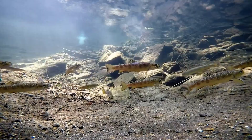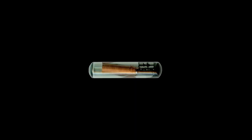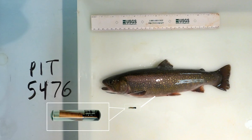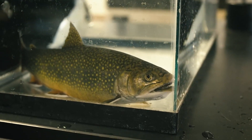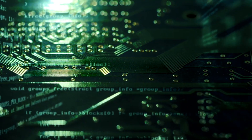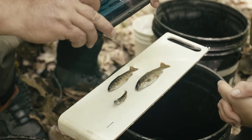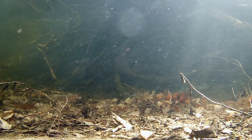Studying the migration of fish has always been a challenge. In order to keep track of individual fish, researchers have traditionally used pit tags, which must be surgically implanted into each fish — a time-consuming, expensive, and uncomfortable process. However, researchers at the UVA School of Data Science have teamed up with experts at the U.S. Geological Survey to develop a new approach, utilizing computer vision and machine learning techniques to identify a fish from a single image.